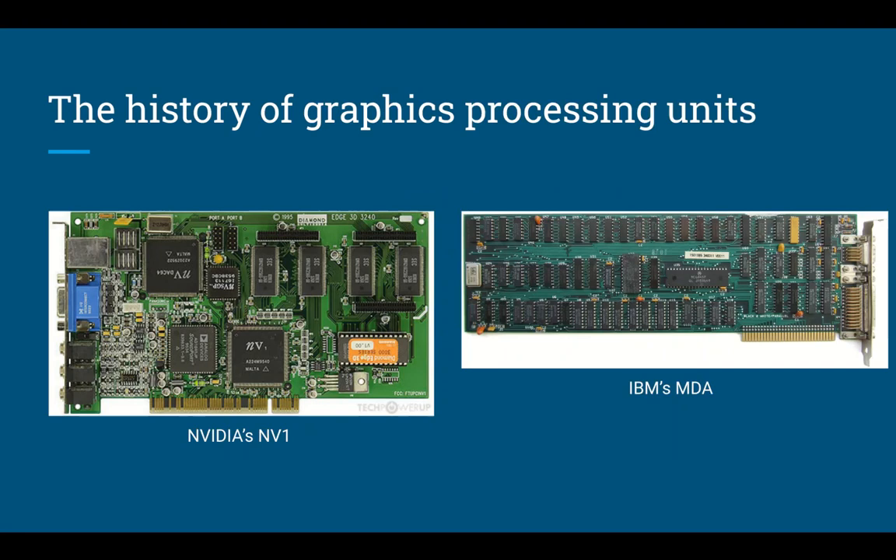One year later, Hercules Computer Technology debuted the Hercules graphics card, which integrated IBM's text on the MDA display standard with a bitmap graphics mode. By 1983, Intel introduced the iSBX 275 video graphics controller multi-module board, which was capable of displaying as many as 8 unique colors at 256x256 resolution.